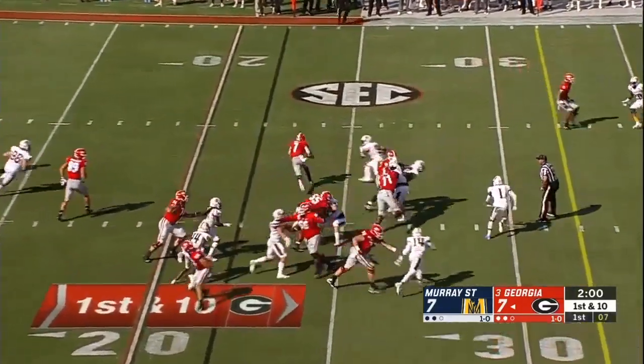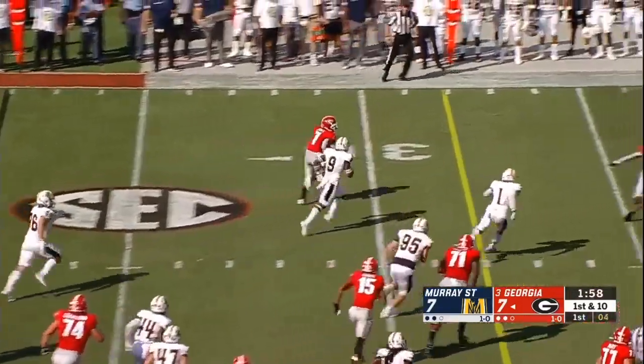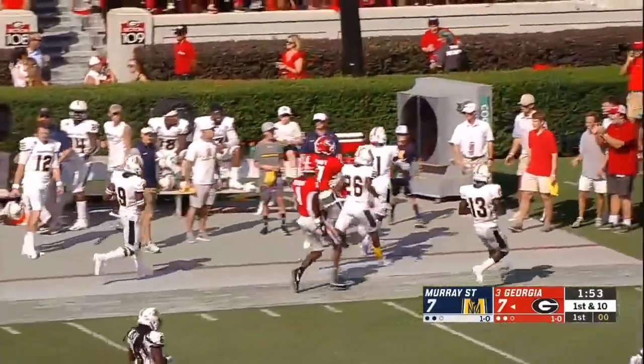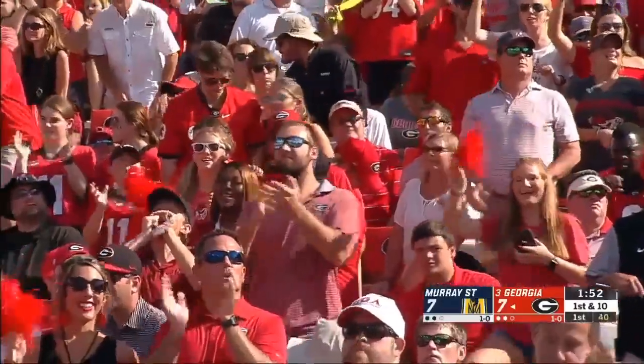Swift, who rushed for 149 yards against Vanderbilt, with a nice bounce to the outside. And there is indeed that big play, run out around the 35-yard line of Murray State.